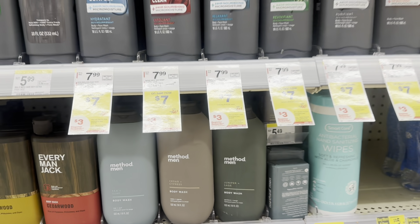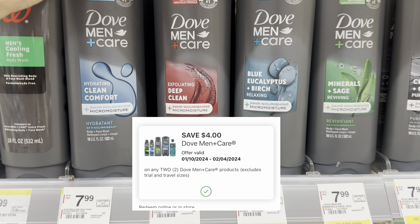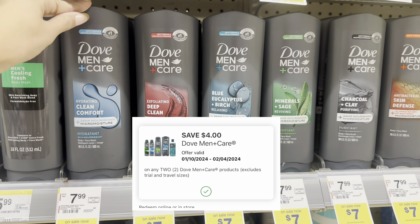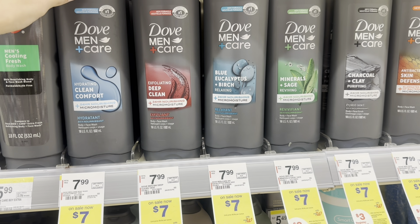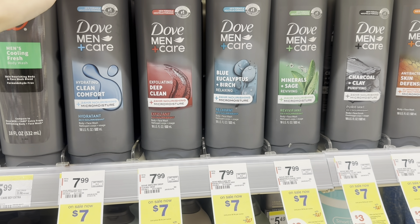The first deal we're looking at is buy two get a $3 Register Reward on the Dove body wash. If you grab the men's, two of them total $14. We have a $4 off two digital coupon for the men's body wash, so you would pay $10 and get back a $3 Register Reward, making it $7 for two — and you can pay with Walgreens Cash.